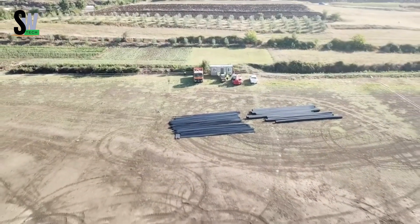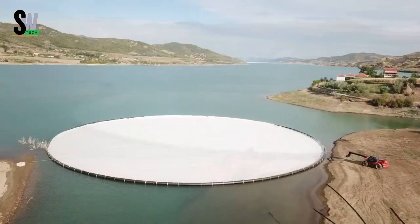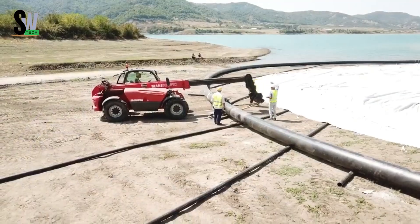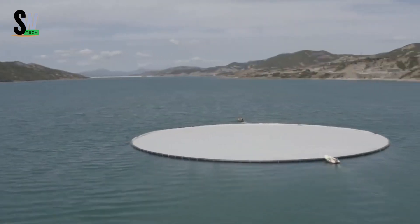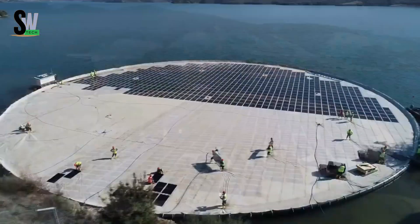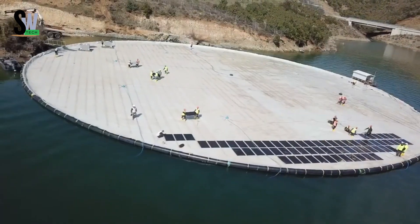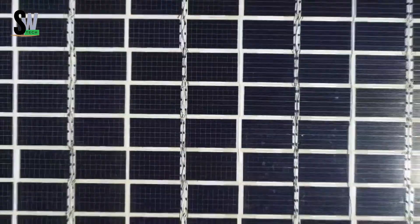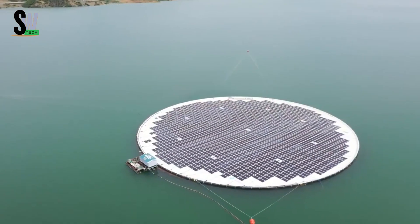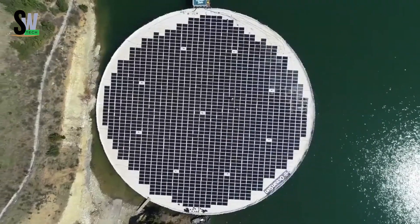The Ocean-Sun floating solar system is a smart and innovative way to produce renewable energy without taking up land. Instead of placing solar panels on rooftops or fields, this technology uses the open surfaces of water. It works by mounting rigid photovoltaic panels on a flexible, hydro-elastic membrane that forms a floating circular platform. This clever design allows the platform to adapt naturally to waves, keeping it stable while reducing stress and damage to the panels. Since the panels are constantly cooled by the water beneath them, they can produce up to 11% more power than traditional land-based systems.